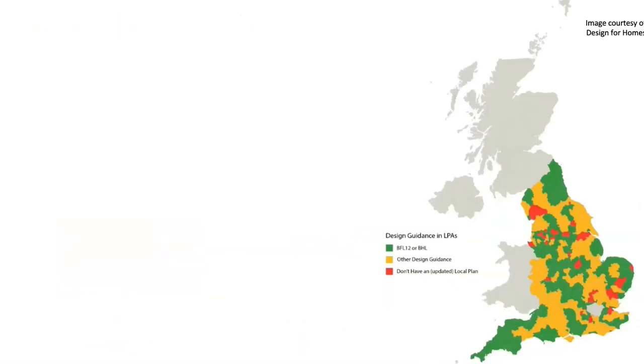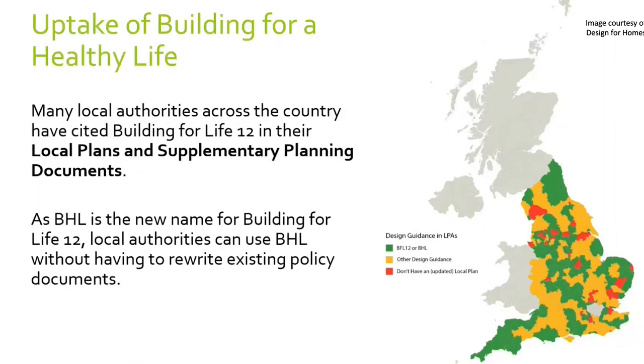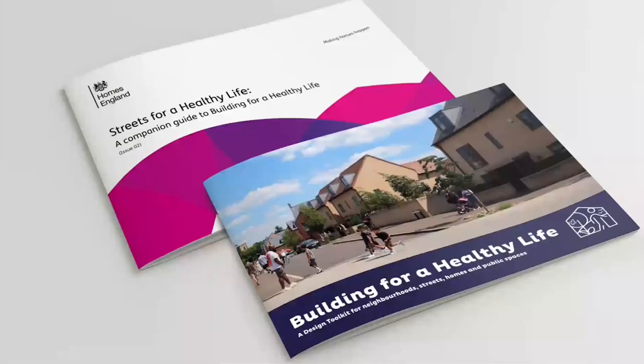In terms of uptake of BHL around the country, there's quite a good degree already. Many local authorities have either cited BHL or BHL 12 within their local plans or supplementary planning documents, and it's been written into the NPPF as a good tool. Streets for a Healthy Life is available online — we'll put the links in the chat — and it was funded by Homes England. At the moment it's a beta testing document and we really welcome your feedback, including anything you'd like to see included in a second part coming out fairly soon.